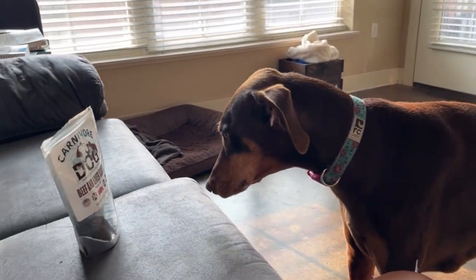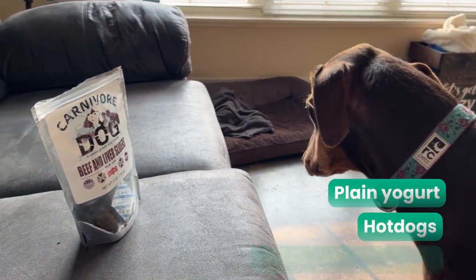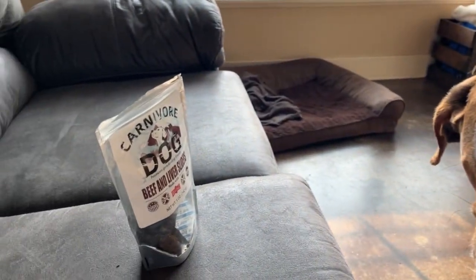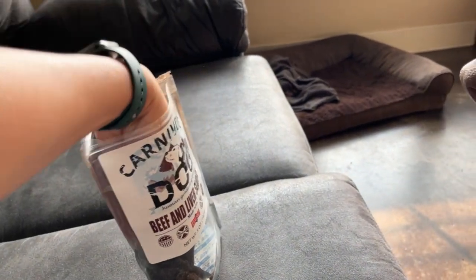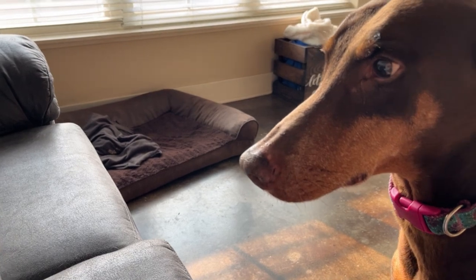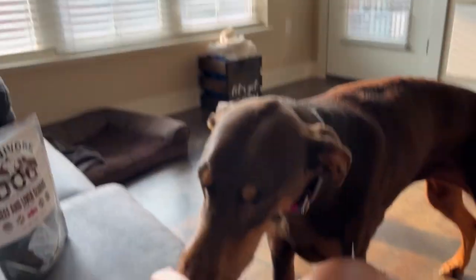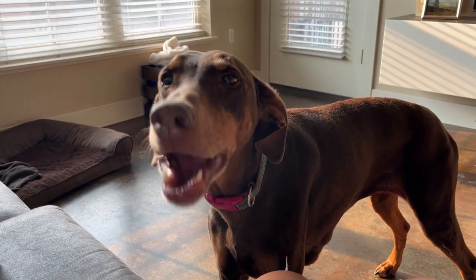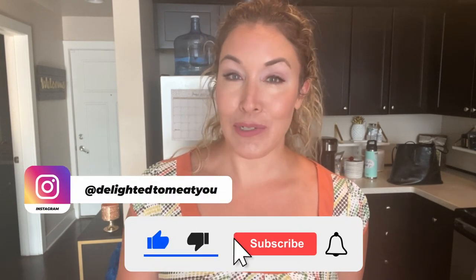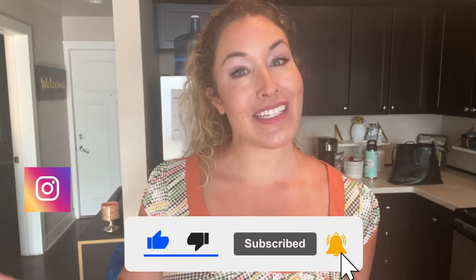When it comes to treats, we do plain yogurt, hot dogs, and various carnivore dog treats that are on the market. One of her favorites is the beef and liver sliders from Carnivore Crisps. I really love that I can feed her whole nutritious food, and I also have lots of awesome options for treats that are whole nutritious foods as well. Thank you so much for watching — if you enjoyed this, please like and subscribe and follow me for more content on carnivore diet for humans and dogs.